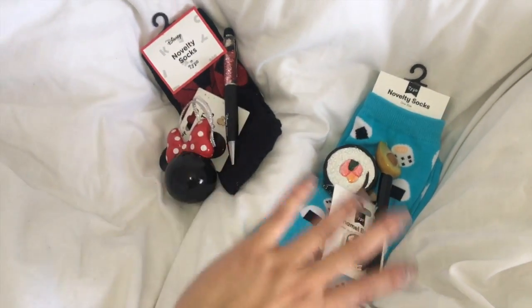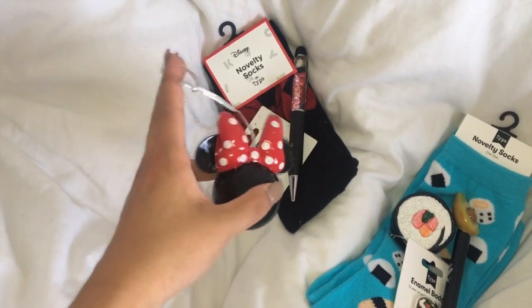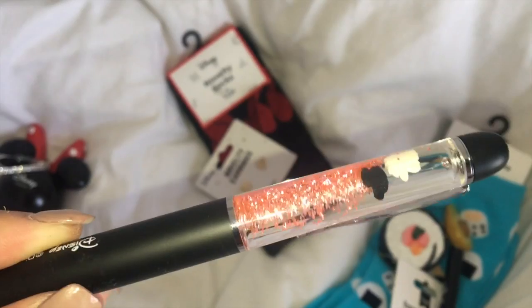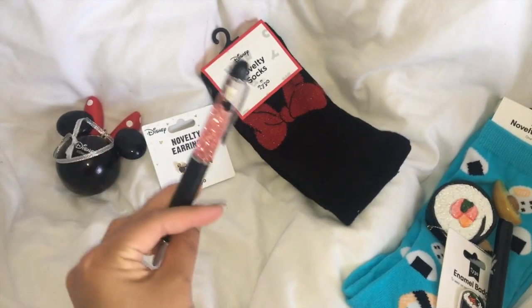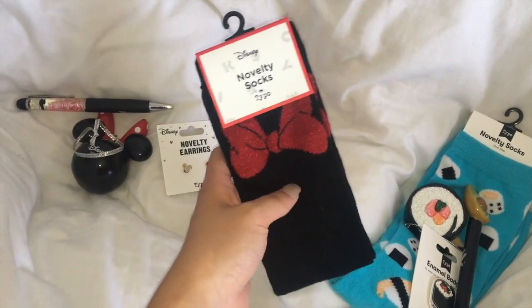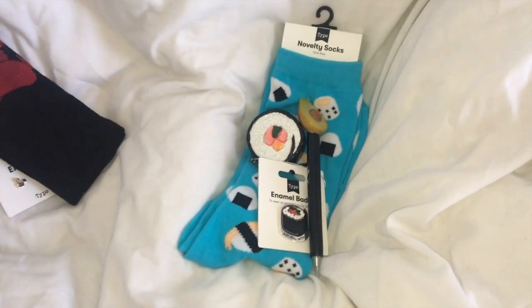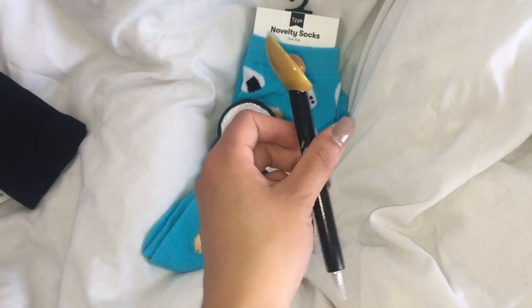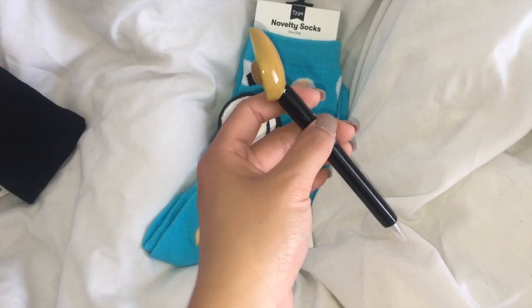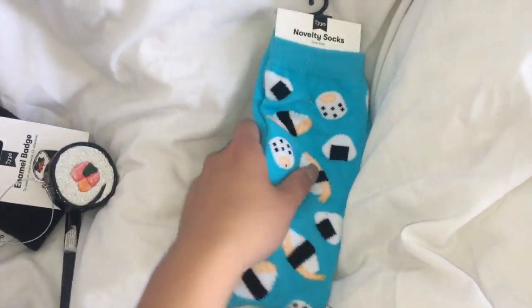I'm going to show you what I got them for Christmas. I got them both the same things, all from Typo, just different themes. Ashley's is Minnie and Mickey Mouse themed because she's obsessed with Disney: a Minnie Mouse Christmas ornament, a Minnie Mouse pin, Mickey Mouse earrings she actually pointed out herself, and Minnie Mouse socks. For Maddie I went with a sushi theme: a sushi badge, a sushi Christmas ornament, an avocado pin, and sushi socks!